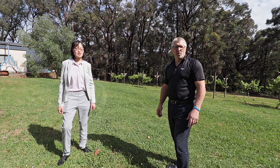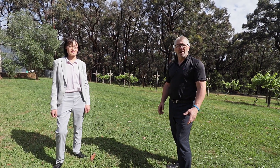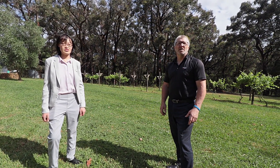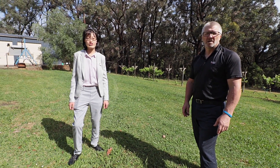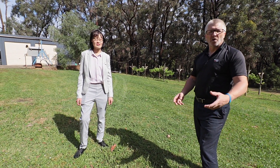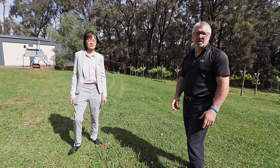Thank you for taking the time to have a look at number 54 Yakatoon Road in Beaconsfield Upper. If you'd like more information on the property, please give us a call. I'm Mark on 0407 685 880 and I'm Debbie on 0410 426 040. If you'd like to log on for a virtual inspection, please check out the website and register your details.